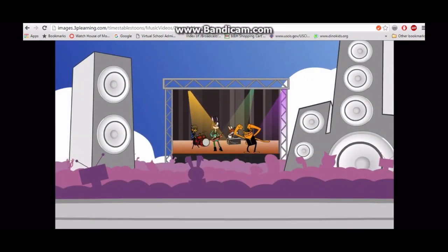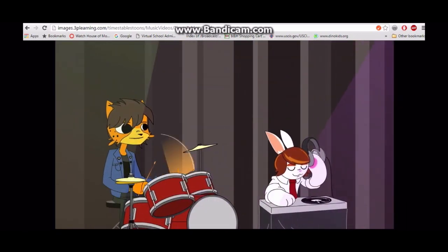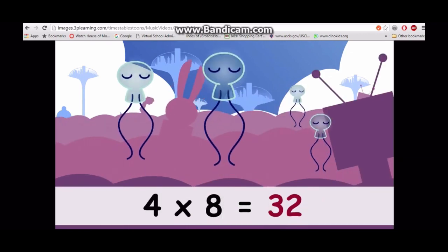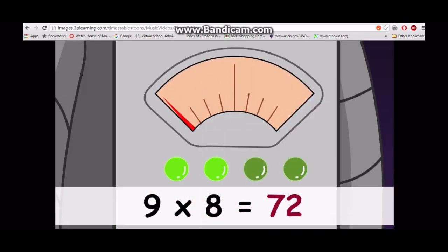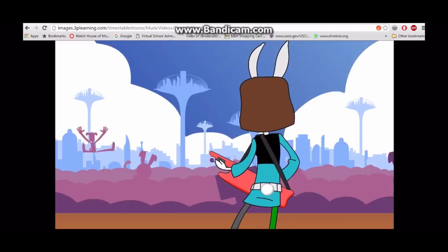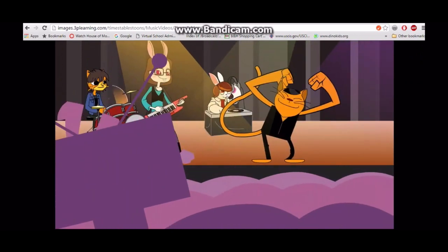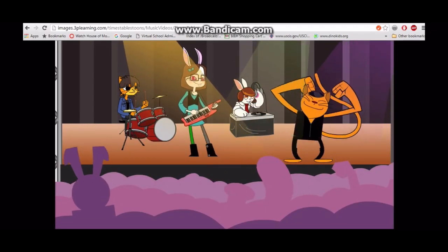Come on, won't you join me, this is how we learn the eight times table. One times eight is eight, two times eight is sixteen, three times eight is twenty-four, four times eight is thirty-two, five times eight is forty, six times eight is forty-eight, seven times eight is fifty-six, eight times eight is sixty-four, nine times eight is seventy-two, ten times eight is eighty, eleven times eight is eighty-eight, twelve times eight is ninety-six. Come on, won't you join me, this is how we learn the eight times table.